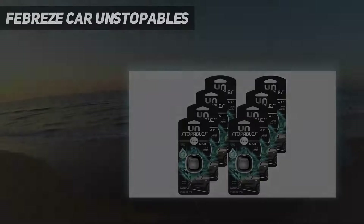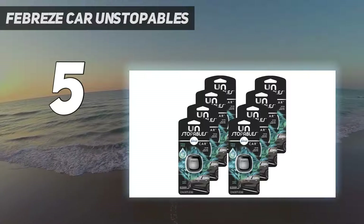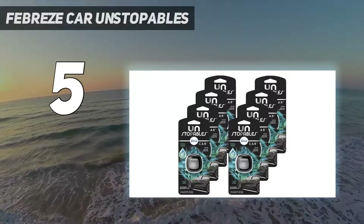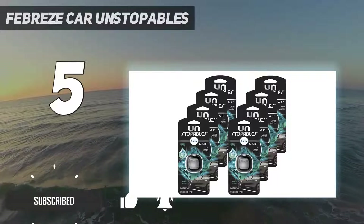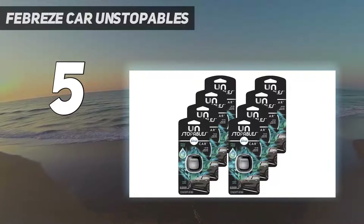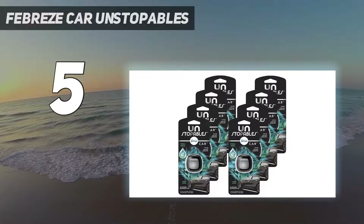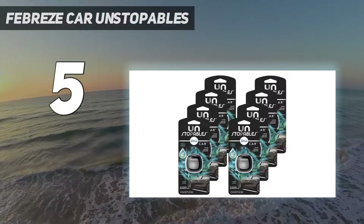Starting at number 5: Febreze Car Unstoppables air freshener vent clips, fresh scent, 8 count. Unstoppables car air freshener in fresh scent delivers a clean fragrance that's scandalously invigorating. Attaches easily to car vent and allows you to select the level of intensity to control how much freshness is released. We do not use phthalates, formaldehyde, or flammable propellants as ingredients when we make Febreze.